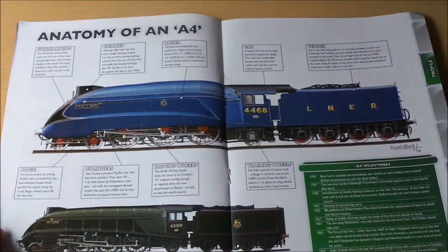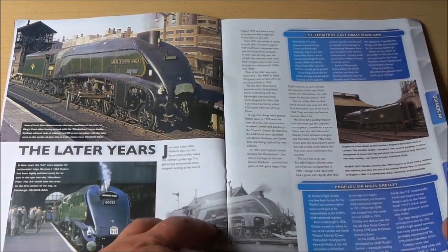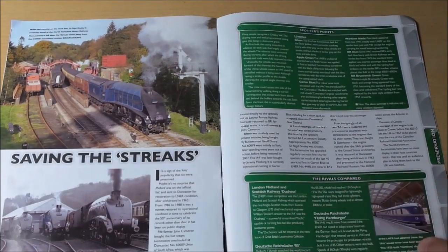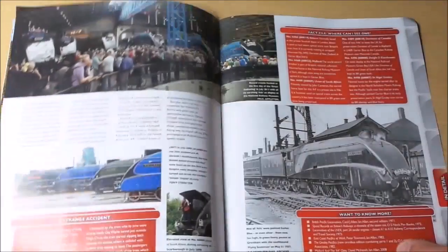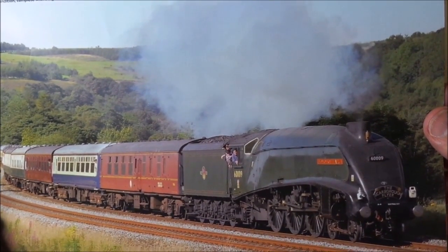Going back to the magazine, there's the anatomy of an A4 — how it all works, shown in colour. There are some photos including the London to South Africa and Aberdeen Flyer routes. On the back there's the train in all its glory, trucking along.